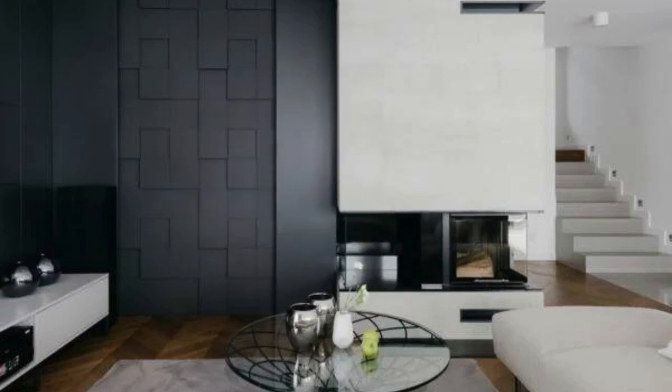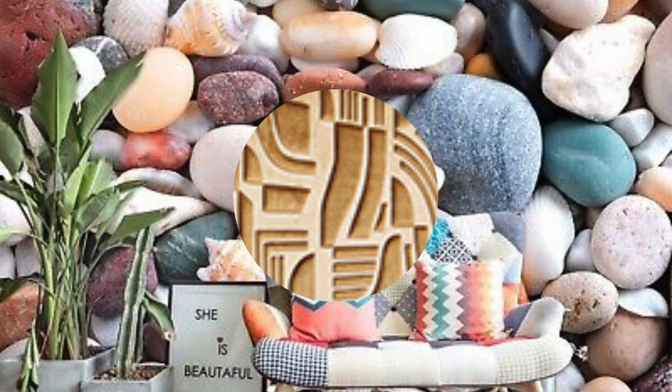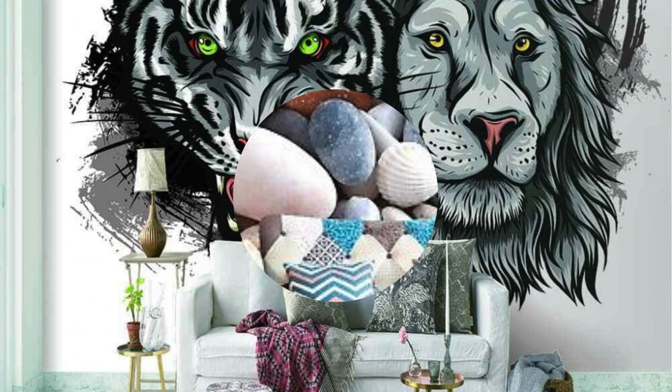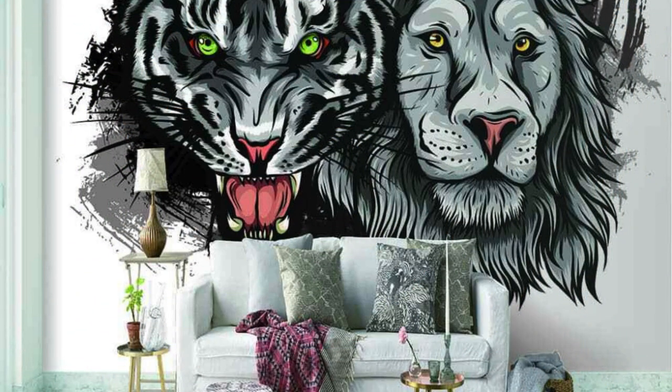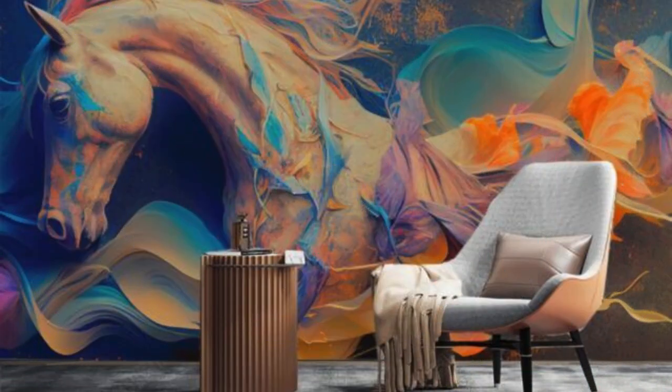Installing 3D wallpaper is not just a decor choice — it's an immersive experience that unfolds as each panel is meticulously placed on your walls. The tactile qualities of these wallpapers invite interaction, turning your space into a sensory adventure. Run your hands over the textured surfaces, feeling the intricate details that bring the designs to life. It's a tactile engagement that adds an extra layer of intimacy to your living spaces.